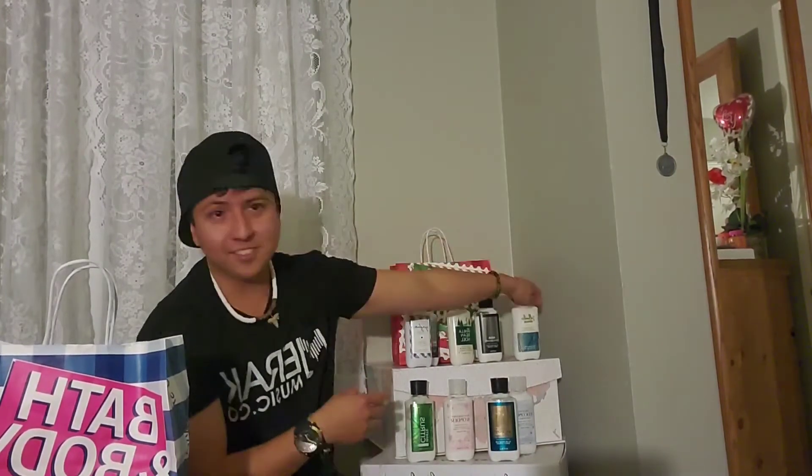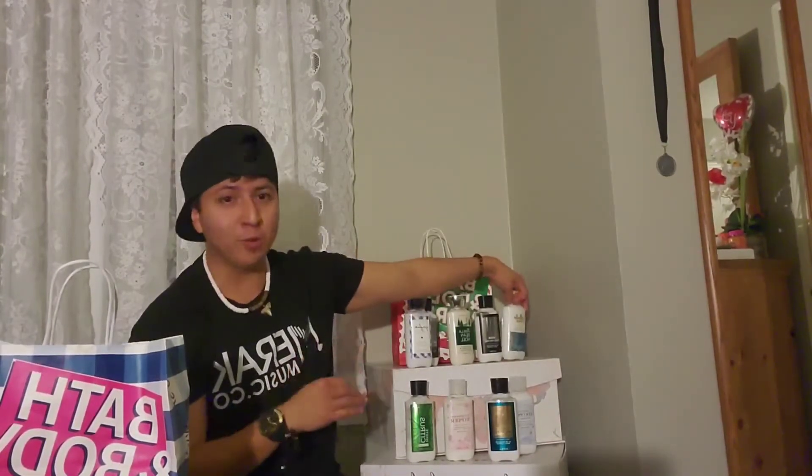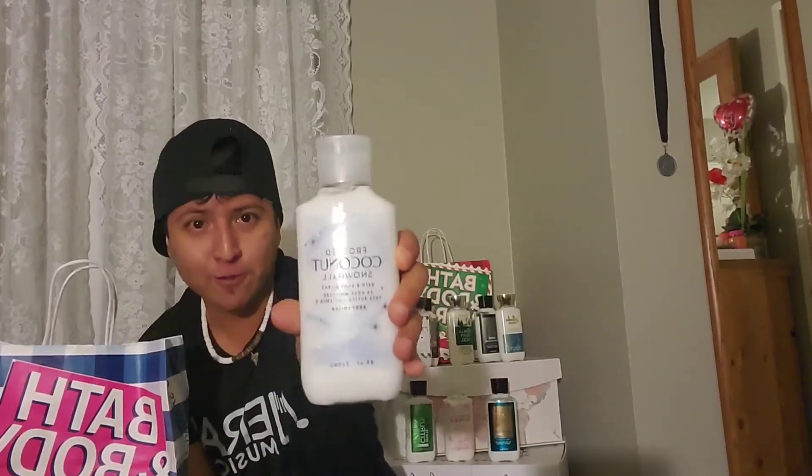I also got Saltwater Breeze — it's a nice summer fragrance, so if you like summery scents and you're missing that coconut-type fragrance, I recommend trying Saltwater Breeze. And if you really love coconut, we have a winter fragrance for you: Frosted Coconut Snowball. It's a pretty good fragrance with a coconut scent.